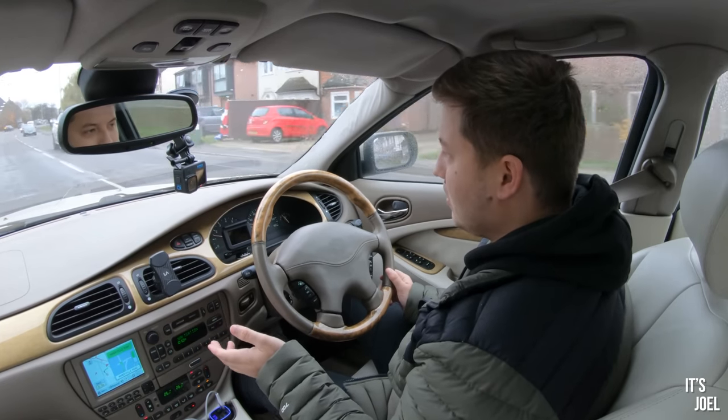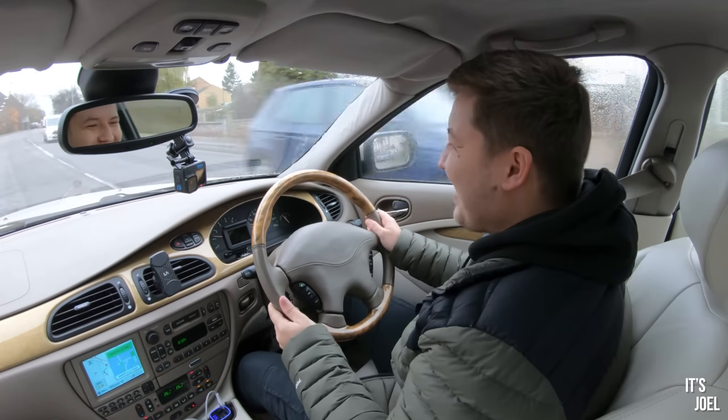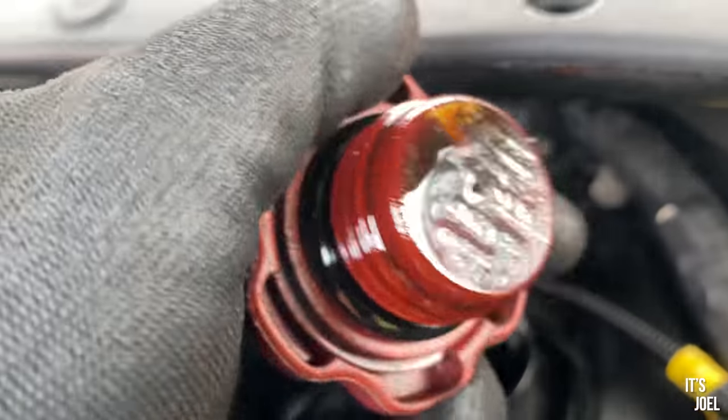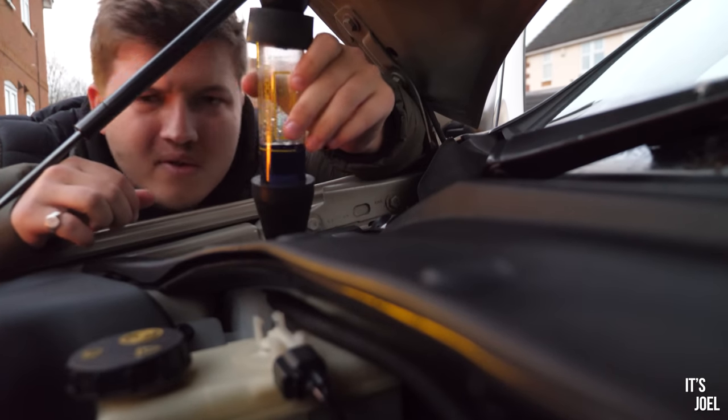In one tenth of a mile, enter the roundabout. S-Type, hello. Take the fourth exit. The S-Type flashed me. This is damning evidence of what I think we already know. That stayed blue.